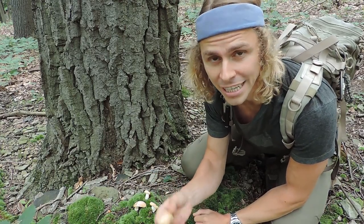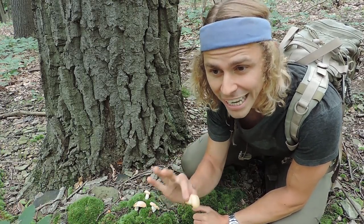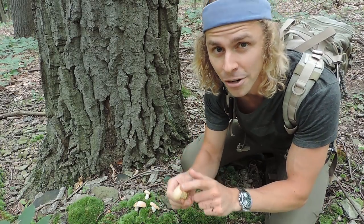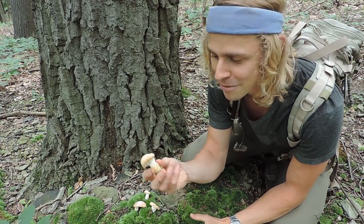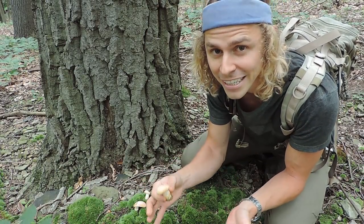This mushroom also has medicinal value. Research shows that ethanol extracts — or alcohol extracts — have antimicrobial properties, specifically antibacterial properties. Also, a unique compound isolated from it known as repandiol has been shown to be cytotoxic against tumor cells.